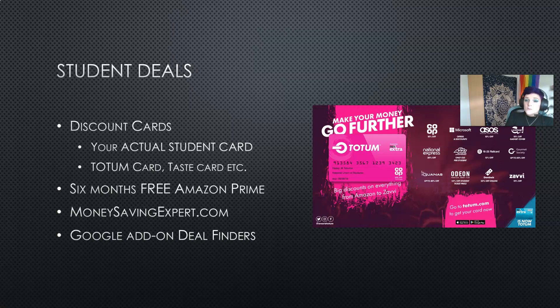You might be thinking that's all well and good but I'm on a student budget — how am I going to afford to do these things? Well if you take advantage of student deals and you are thrifty with your purchases then you'd be surprised at how much you can do. Your actual student card will often get you discounts in a lot of places. You can also get an NUS card or totem card, which will give you extra discounts at places you already get student discounts but also open up a whole new range of discounts specific to NUS totem card holders.